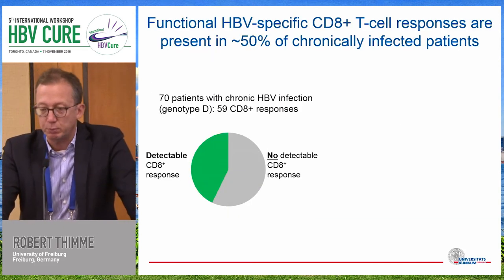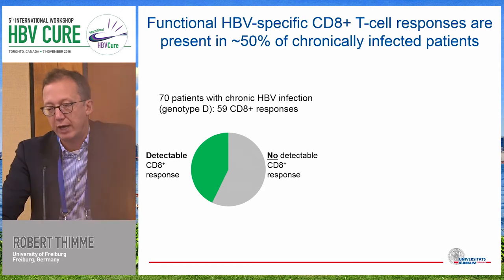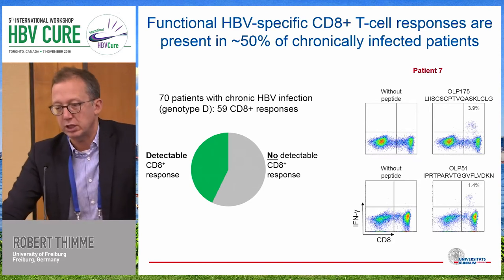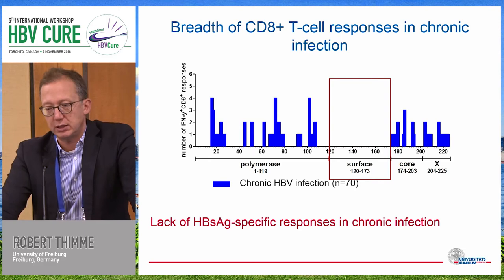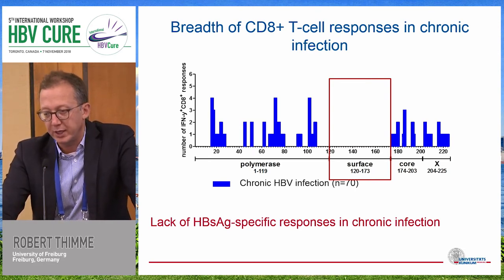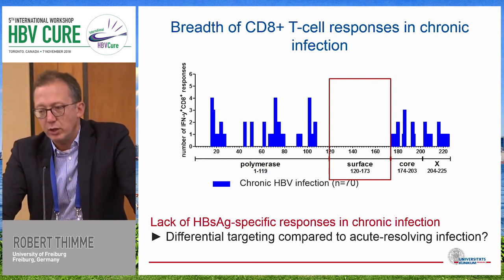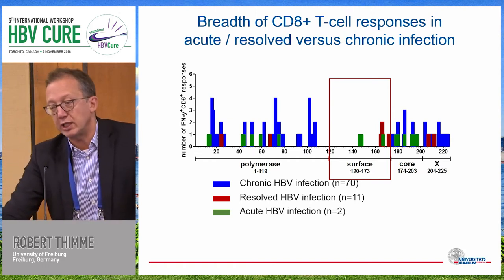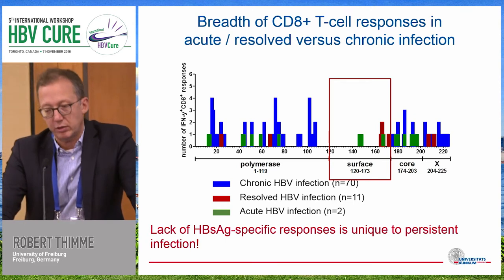What we found is that by this approach we were able to detect HPV-specific CD8 T cell responses in about half of the patients. So at least with this functional, robust assay, half of the patients with chronic HPV infection do not have a T cell response. However, we also found a specific lack of HBsAg-specific CD8 T cell responses in chronic infection. We found responses against polymerase, core, and X, but not against the surface protein — and this is specific for the chronic phase, because in patients with resolved or acute infection we were able to identify S-antigen-specific T cell responses. So there seems to be a specific lack of these responses, at least by the ELISPOT assay, that is unique to persistent infection.